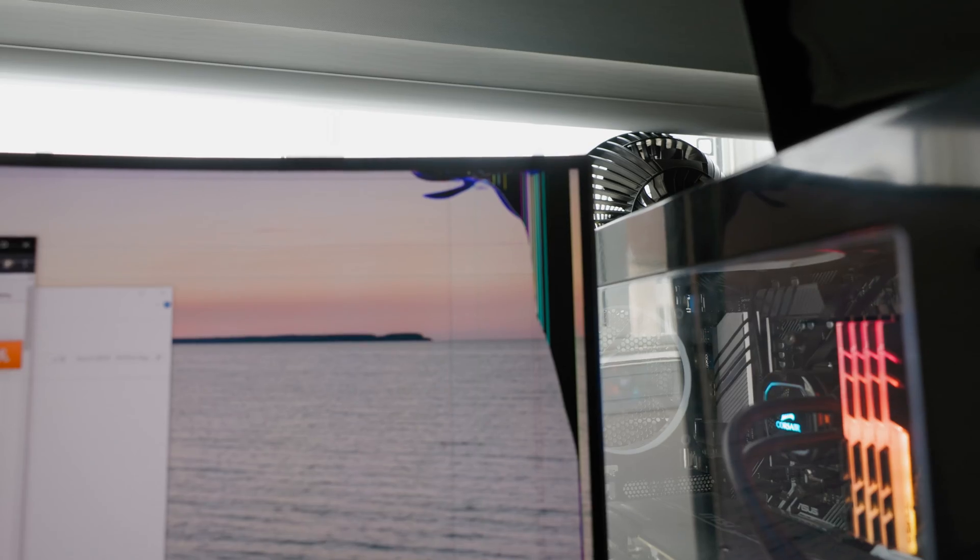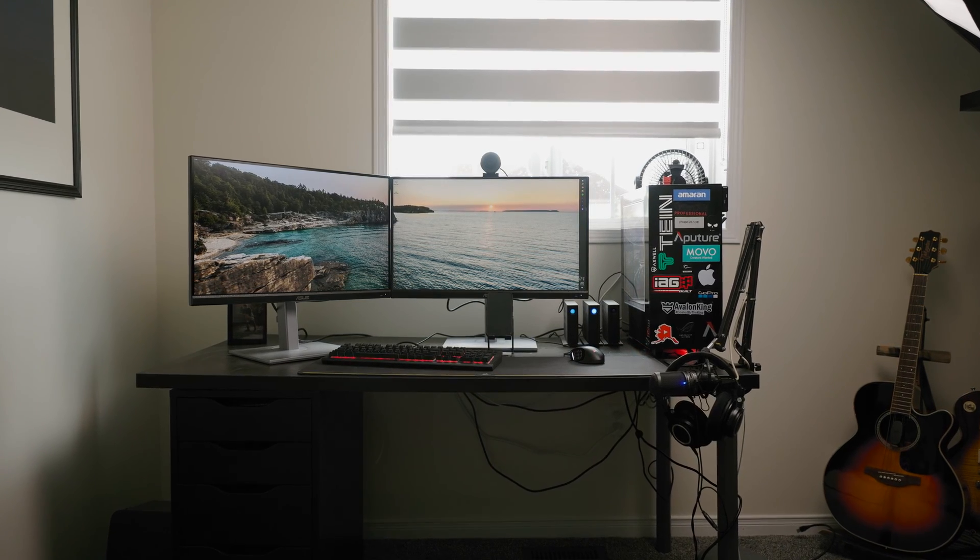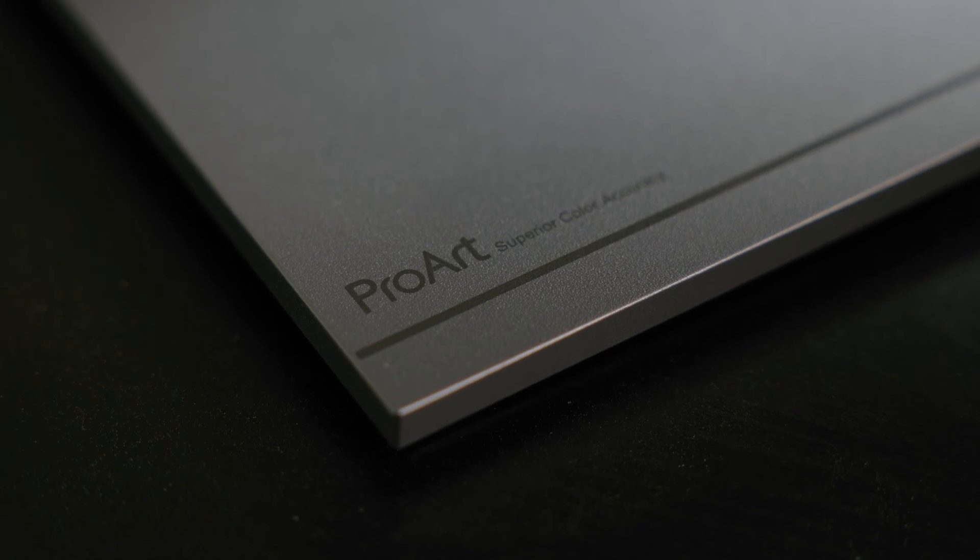The reason I'm making this video is because my old ultrawide monitor broke — I don't know how, it just started doing this. So I took this opportunity to upgrade both my monitors to something that will be a little more color accurate for my editing. I ended up going with two almost identical Asus ProArt monitors.